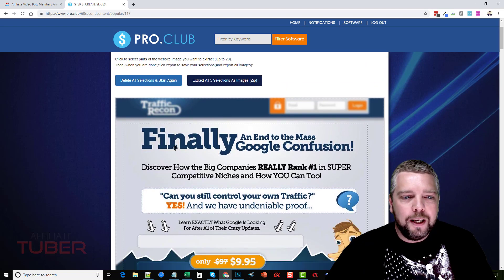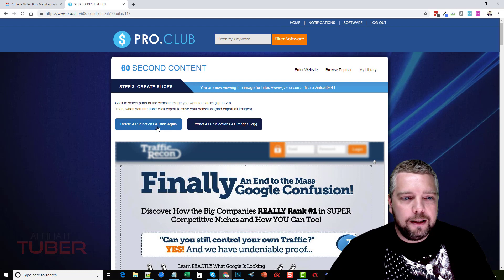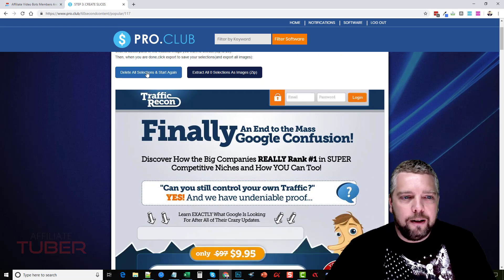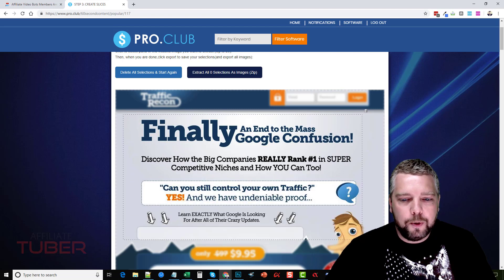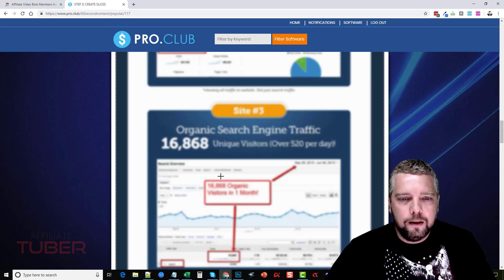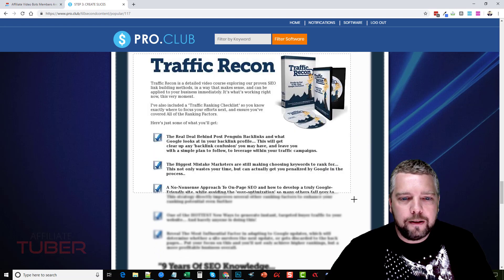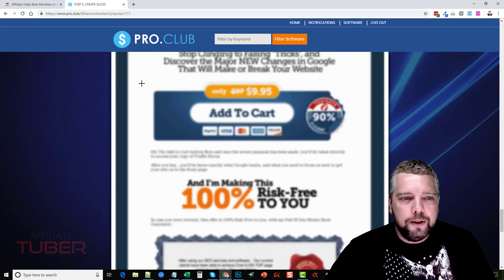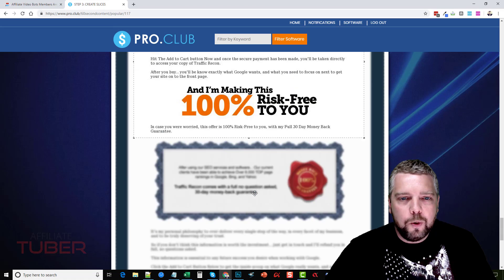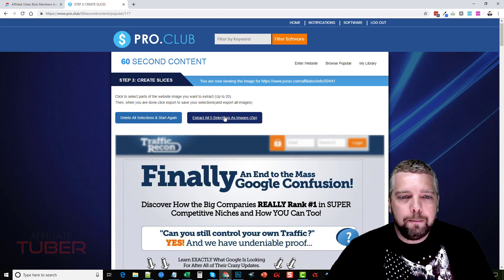If you don't like the images they have, you can click 'view and create slices' and it's going to take you to the traffic recon page. You can highlight and drag your mouse over what you want to take a snippet of. If I click 'delete all selections' to start again, the page is clear. Then I come up and cut a snippet — you can see what's happening as I do this — and I can scroll down and select more snippets. You can do this with as many as you want. Then you go to 'extract all selections as a zip,' save it, and upload it to the software to make the slides for your video.